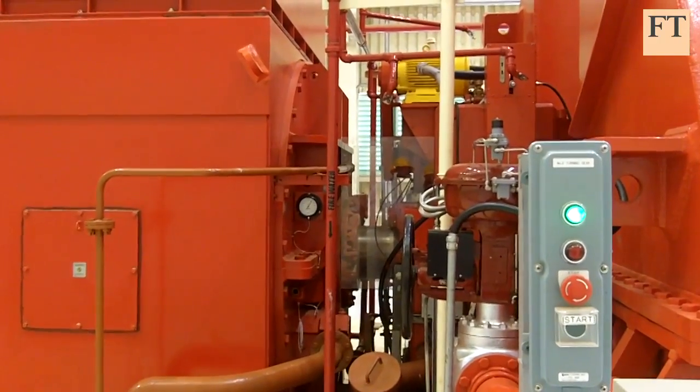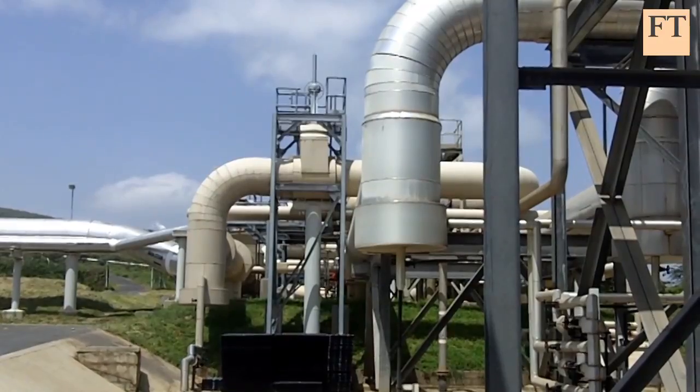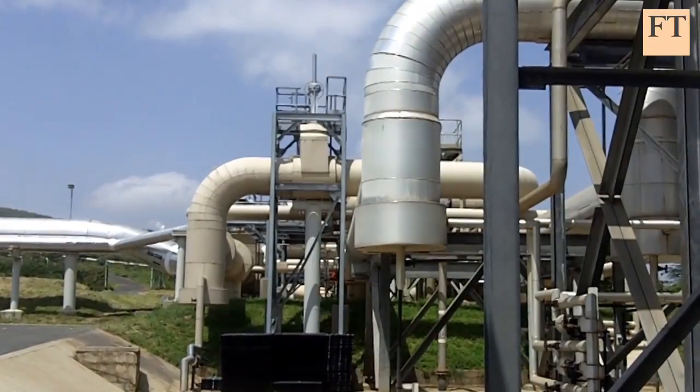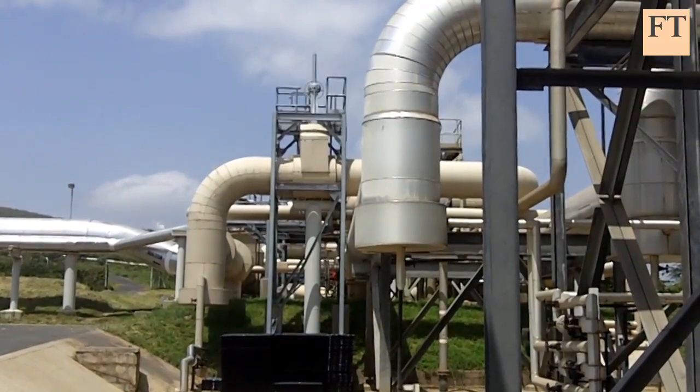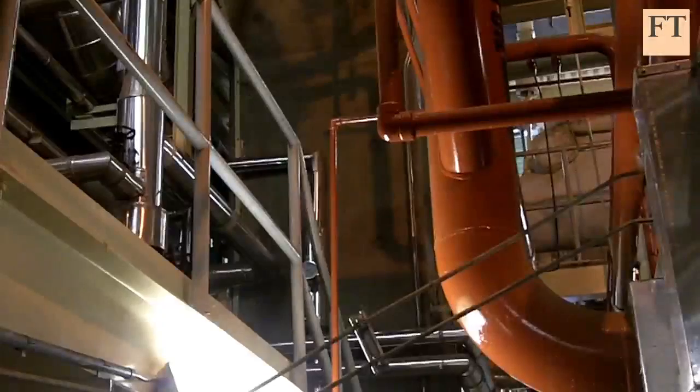Smaller plants may help. So far the country has delivered large power plants, such as this one at the Olkaria field, Africa's biggest geothermal plant. But it took so long to develop that steam discoveries lay dormant for years in the meantime.